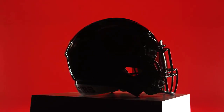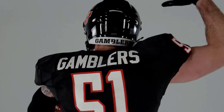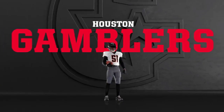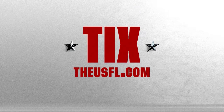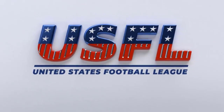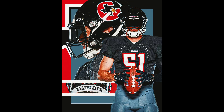Next up, the Houston Gamblers coached by Kevin Sumlin. For me, this might be one of my favorites. I really like the kind of gray with the black and the red. I really like the color scheme on this one — I think this is one of the top uniforms they've got.